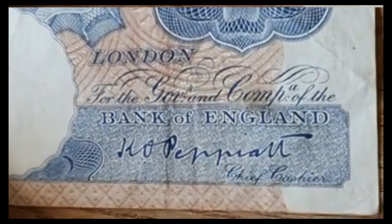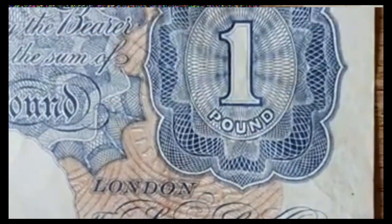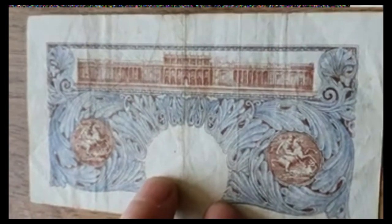And that was the Chief Cashier — I think it's Peperat, something along those lines. I'm sure somebody will correct me on that. So there we go — let's just zoom you out on that. It is an absolutely beautiful note.